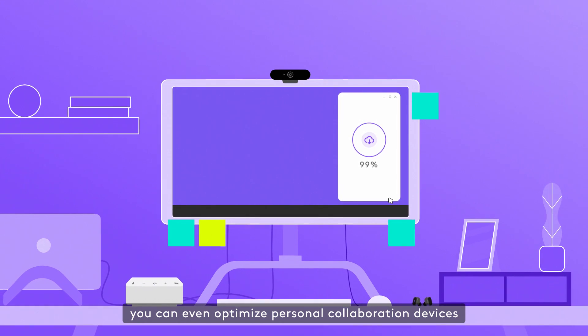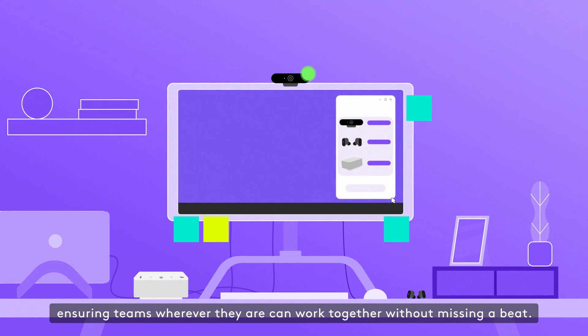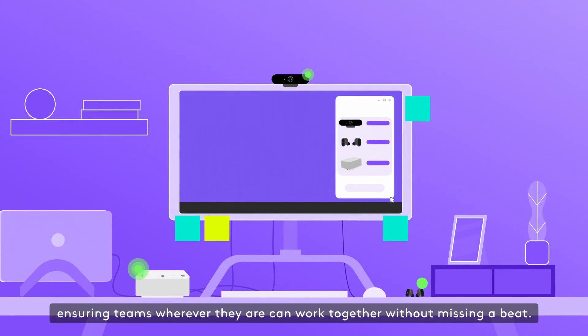you can even optimize personal collaboration devices like webcams, headsets, and LogiDoc, ensuring teams wherever they are can work together without missing a beat.